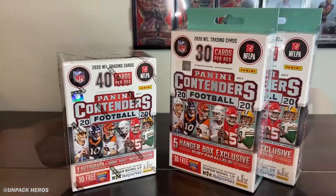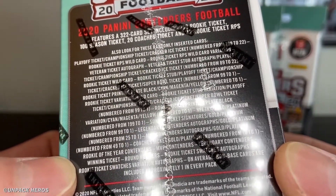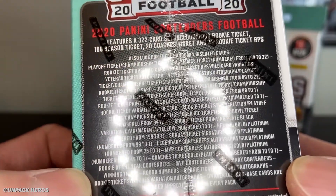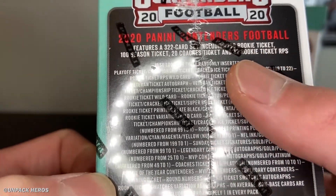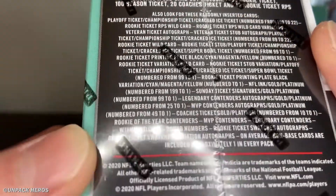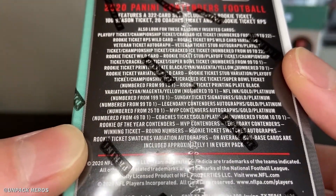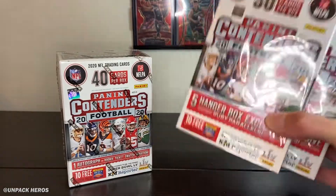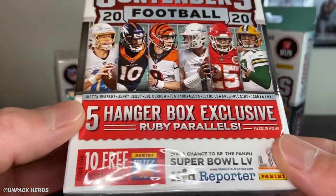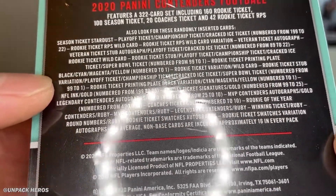We'll take a look at the back of the blaster first to see what we can hit. It's a 322-card base set and there are all these other variation cards as well — the rookie ticket, season ticket, and coaches ticket this season. There's also cracked ice in here. For the hangers, we're looking for the ruby wave parallel exclusive, and it's pretty much the same hits available compared to the blaster, minus that ruby parallel.